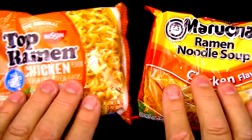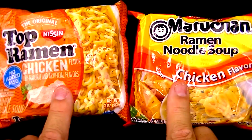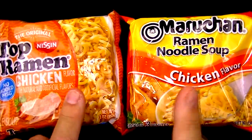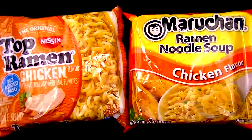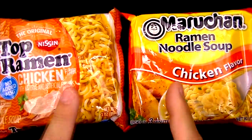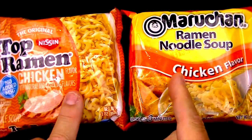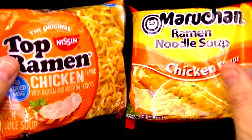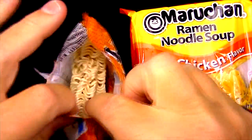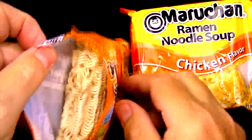I do like ramen noodles — it's one of those staple foods I keep on the shelf for an emergency or something quick and easy to make. I never give much thought to which one could be better; I figured all ramen noodles are the same, and I still feel that way. I can't imagine there being any real difference between these two, so let's just open them up and see if there is.